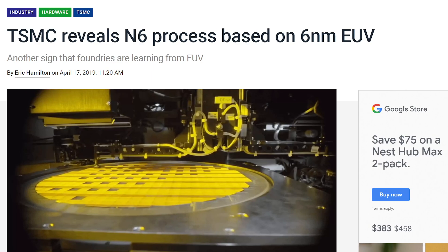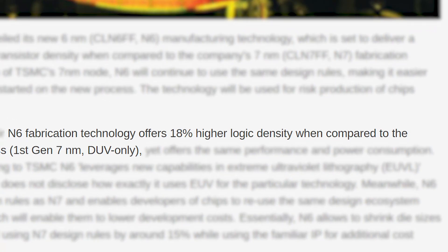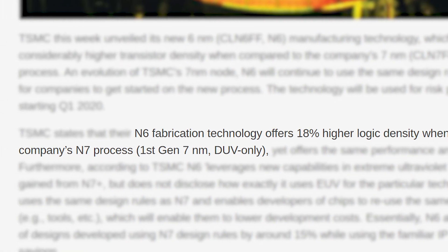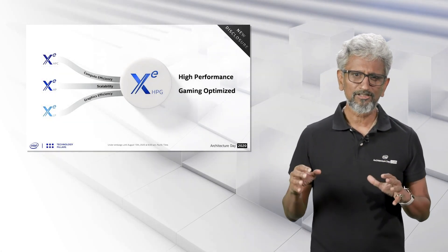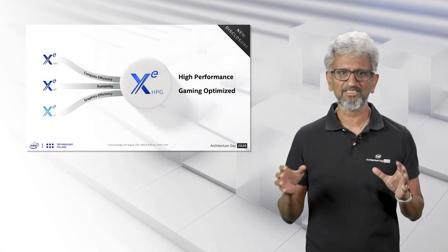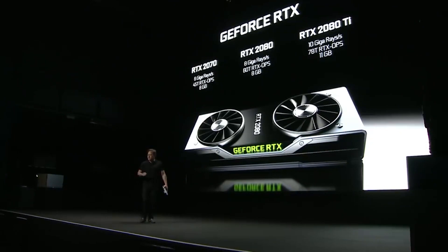For those who don't know, the 6nm node uses TSMC's EUV process and has an 18% increase in logic density over their 7nm node. At the end of the day, if Intel plays their cards right, they could seriously challenge both AMD and Nvidia at the high end — and competition is sorely needed at that price point, specifically to bring the price down.